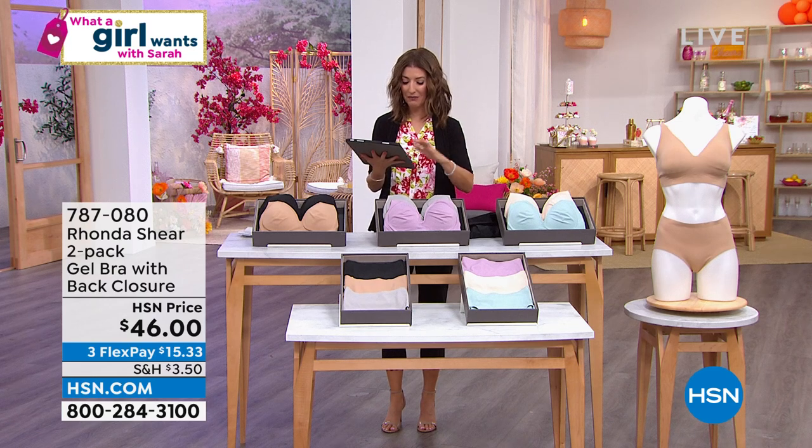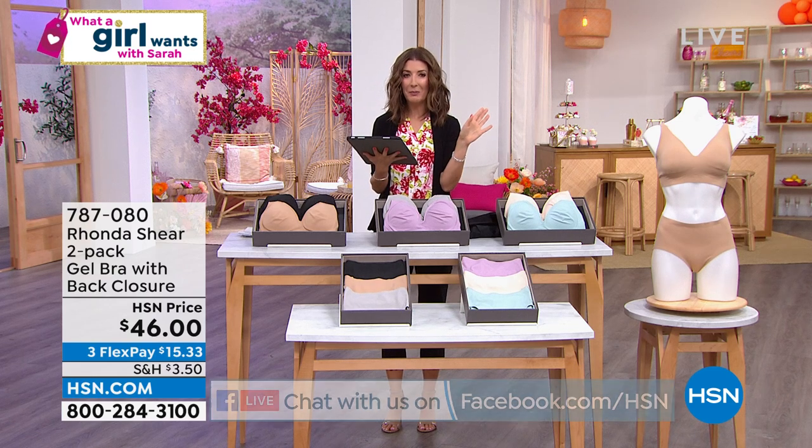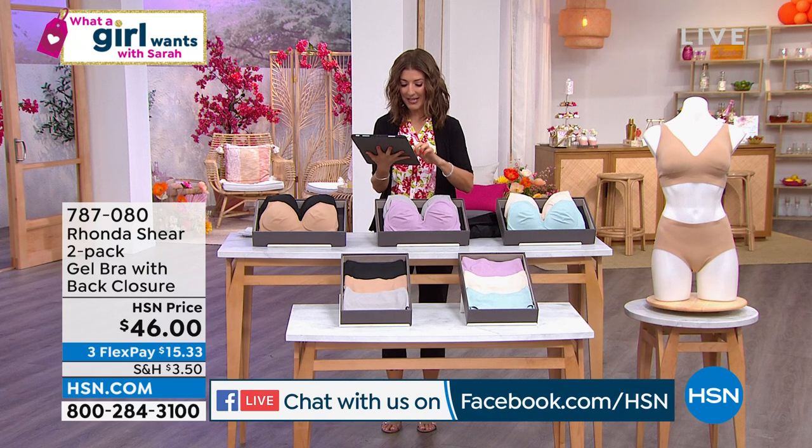Enter to win a $25 gift card. I love giving away prizes — we're going to do that at the end of the hour.